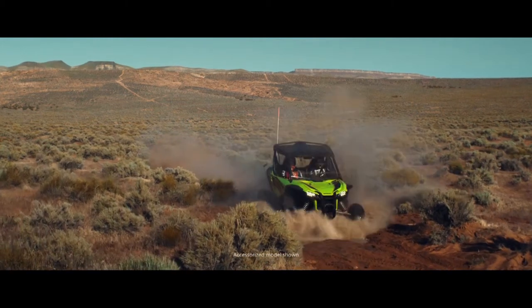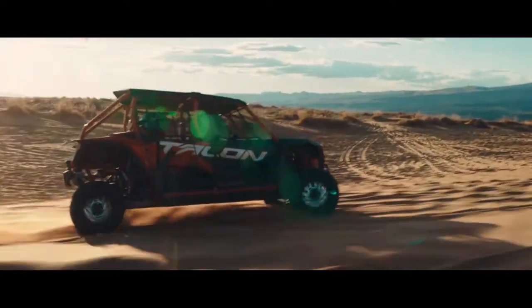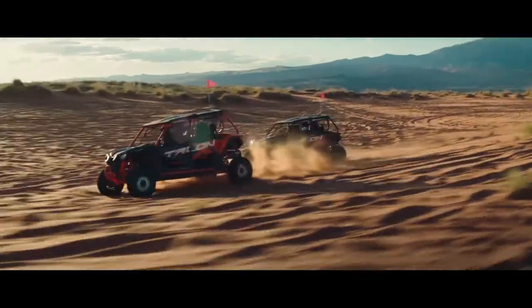Sometimes you want to bring a friend along for the ride and sometimes you want to bring the whole gang. Enter the Honda Talon 1000X4 and 1000X4 Fox Live Valve model.